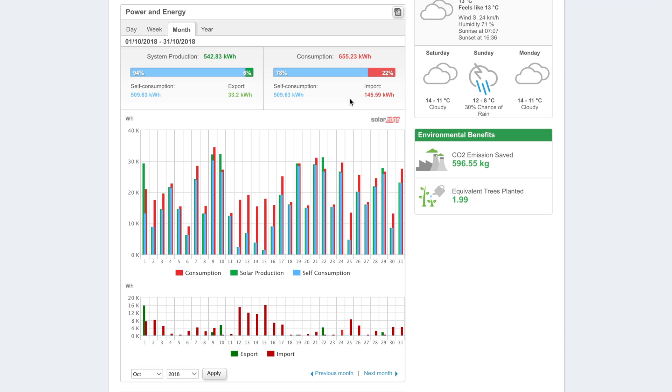Just as a reminder of what that means: in the UK you get paid for all the electricity you generate, and then you get paid for 50% of what you generate as an export tariff. There's also the cost of electricity I didn't have to buy — that 509.63kWh I didn't have to import. Based on my rough maths, the payback for this month is around £109.65, combining the feed-in tariff, the export tariff, and savings on electricity.